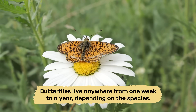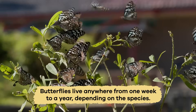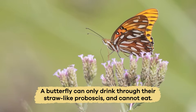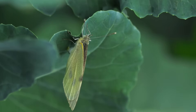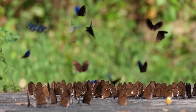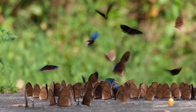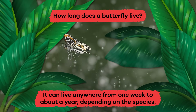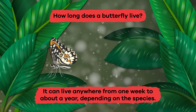Stage 4 occurs when the butterfly comes out of the chrysalis. It will live anywhere from a week to about a year, depending on the species. A butterfly can only drink through their straw-like proboscis and cannot eat. Its main goal is to reproduce and lay eggs, and then the life cycle of a butterfly will begin again. How long does a butterfly live? Anywhere from one week to about a year, depending on the species.